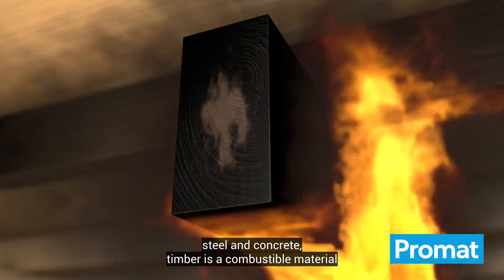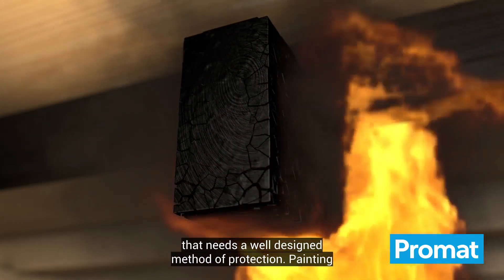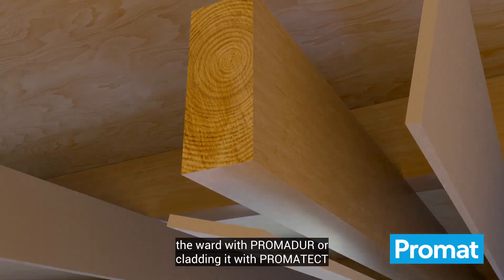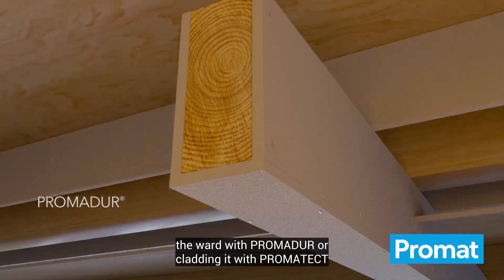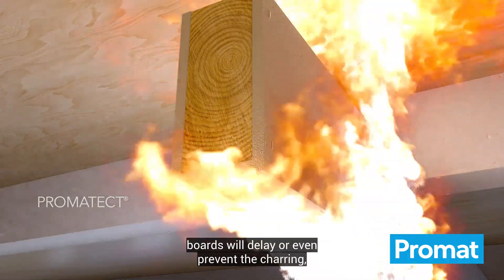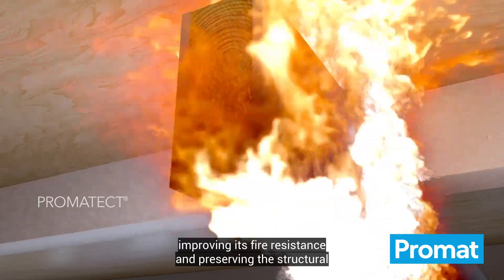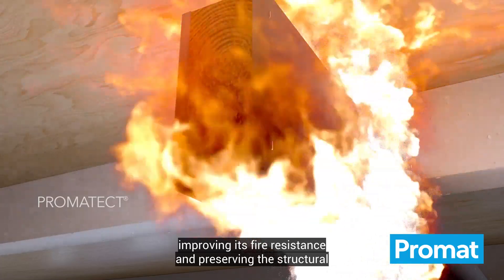Unlike steel and concrete, timber is a combustible material that needs a well-designed method of protection. Painting the wood with Promador or cladding it with Promatect boards will delay or even prevent the charring, improving its fire resistance and preserving the structural integrity.